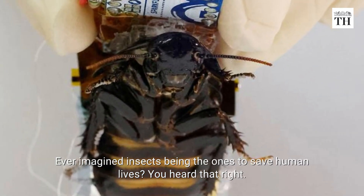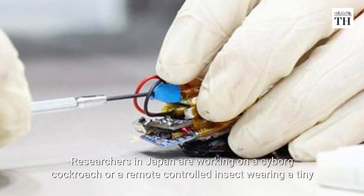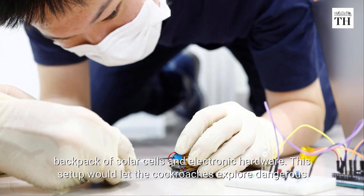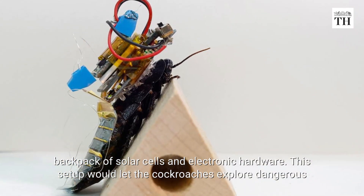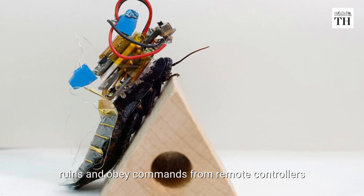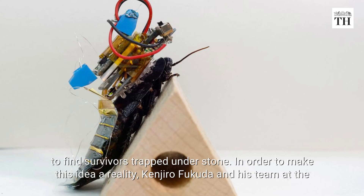Ever imagined insects being the ones to save human lives? You heard that right. Researchers in Japan are working on a cyborg cockroach — a remote-controlled insect wearing a tiny backpack of solar cells and electronic hardware. This setup would let the cockroaches explore dangerous ruins and obey commands from remote controllers to find survivors trapped under stone.